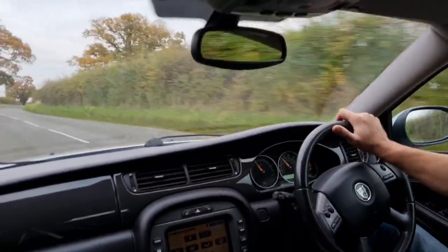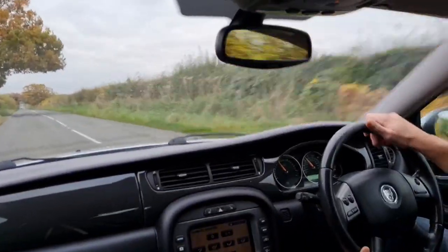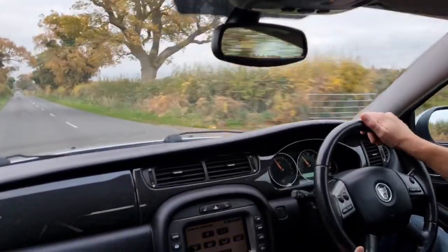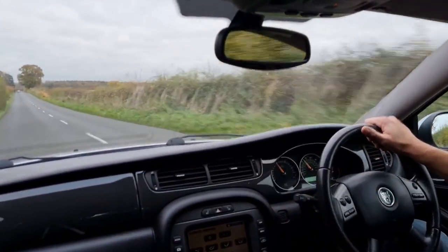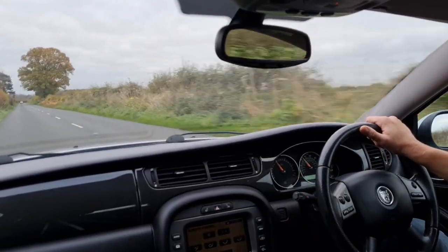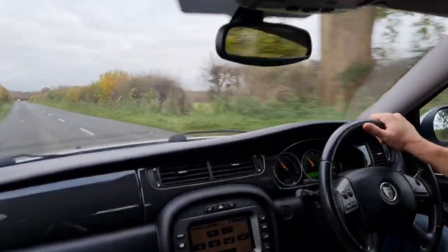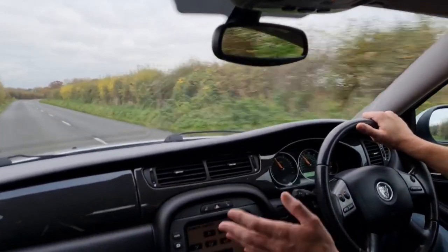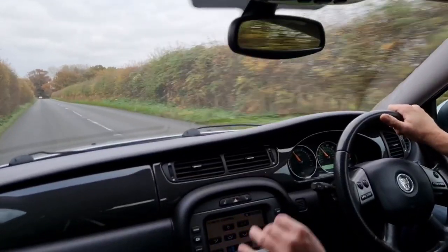I used to have a BMW 320 Sport — a 320 diesel Sport — which also used to handle well, and that was a saloon. But I can honestly say this Jag goes as well as that BMW and handles as well — in fact, it probably handles better. There's no body roll. Of course, it's the Sport model with the 18-inch wheels and 40-profile tyres — it just grips and grips. This also has a detachable tow bar, and I have actually towed my caravan with it — a 1.8-tonne twin-axle Elddis Crusader, which is a big caravan. This pulls it and doesn't even know it's there.